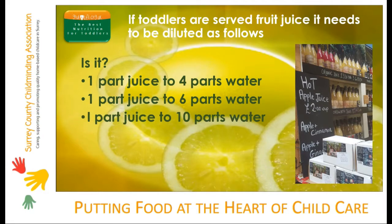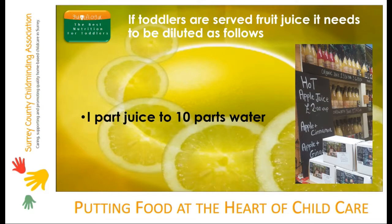Thanks for watching this module on balancing toddlers' nutrition. We hope you've enjoyed it, and if you've got any questions at all, just contact the team at Grub4Life. We'd love to hear from you.